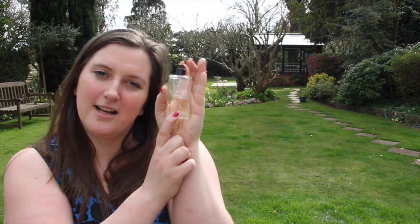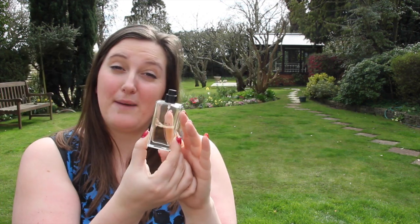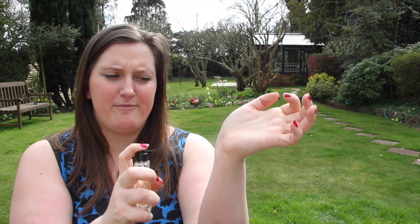My next one is a fragrance. I'm terrible at describing fragrances but it's Zara and it's Oriental — it's just a small one, it only costs about five pounds, and it's beautiful. I think I've mentioned it before but it's like a warm floral.